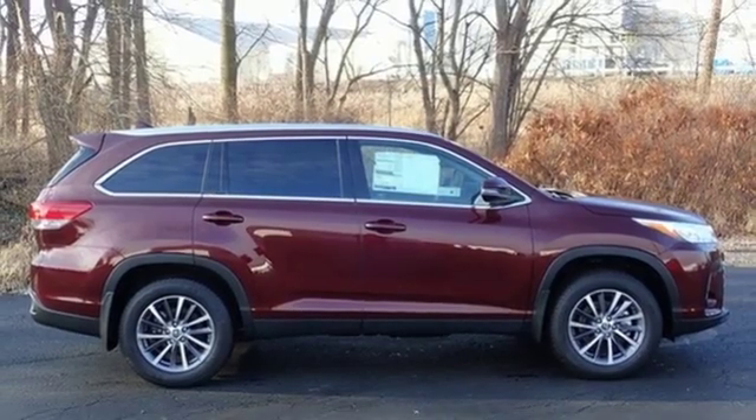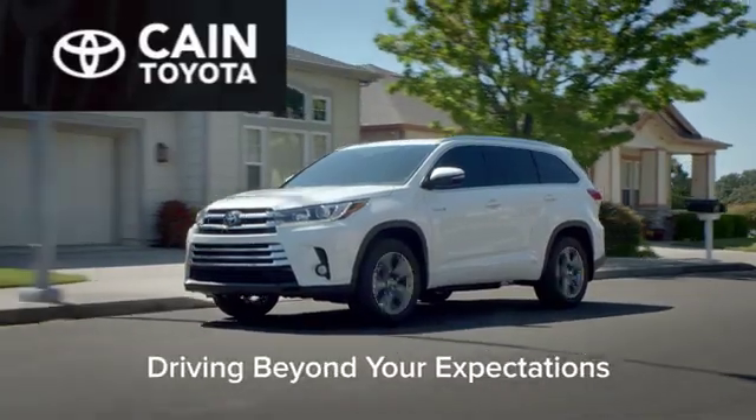See what it can do for you when you take it for a test drive. Cain Toyota — driving beyond your expectations.